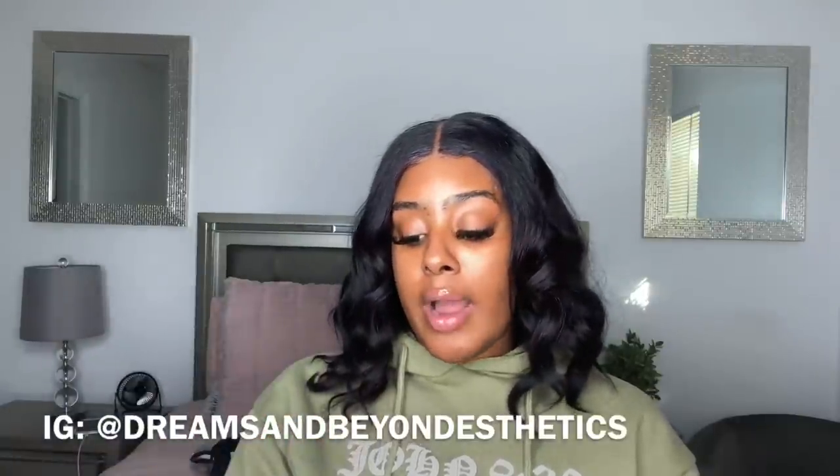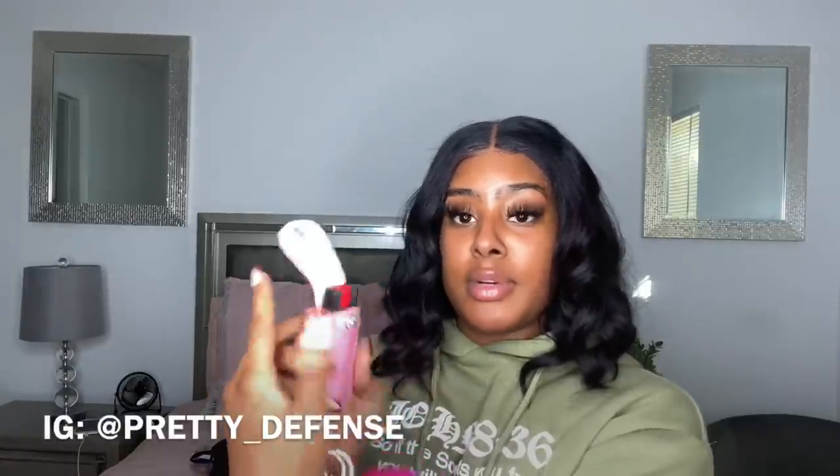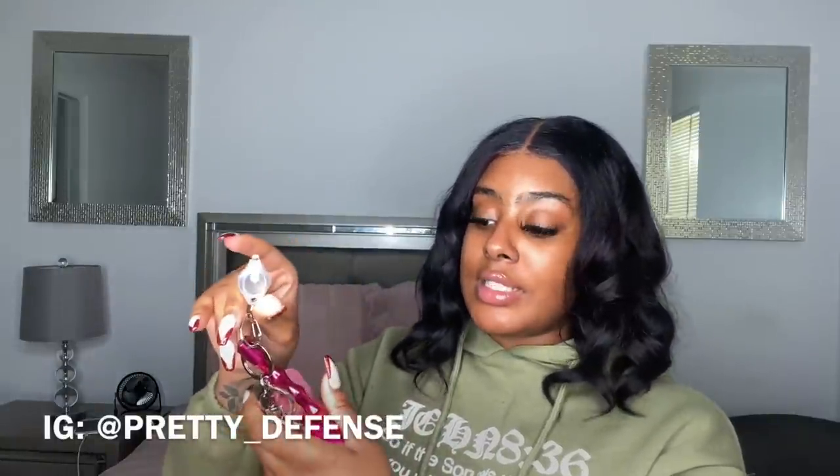Our next one is from Pretty Defense. Her note says: 'I wanted to send you some of our self-defense products to keep you safe.' She sent a keychain that includes pepper spray, a puncture top you can use to poke or stab someone in self-defense, and a flashlight — and it's cute too! It's for us bougie girls who still want to stay safe in these streets. This is such a good idea — a keychain with everything you need.